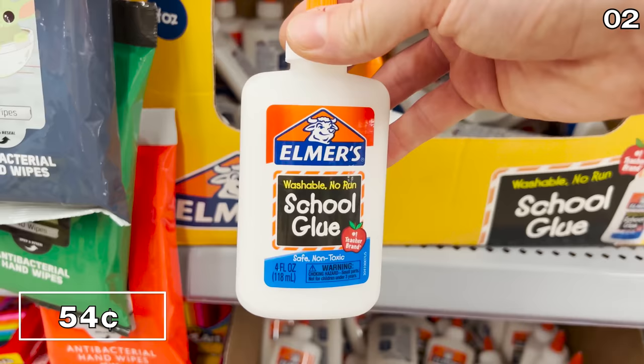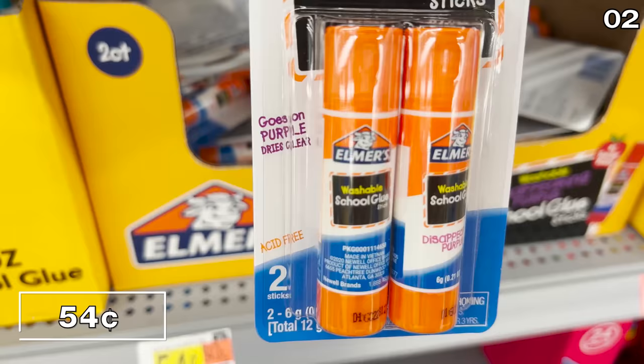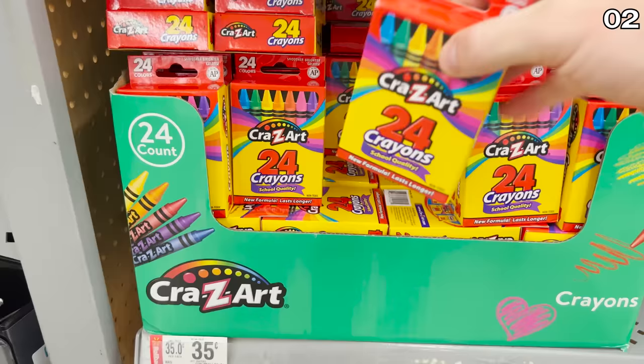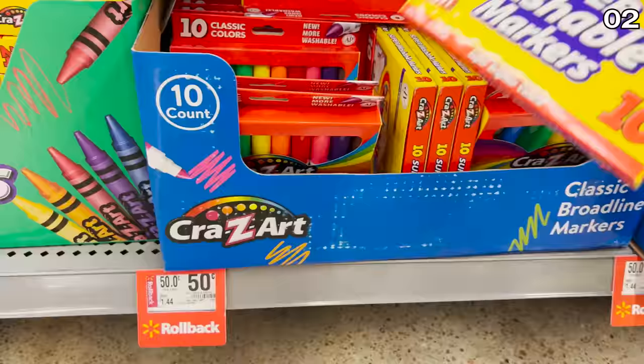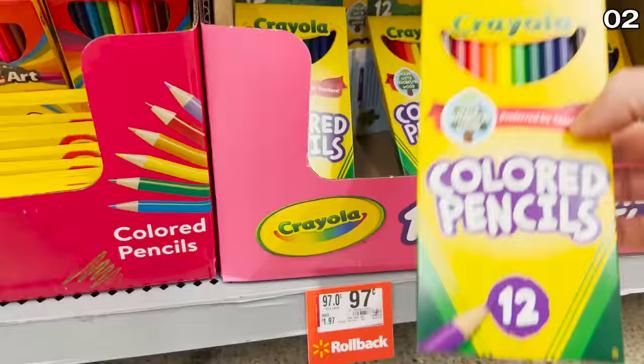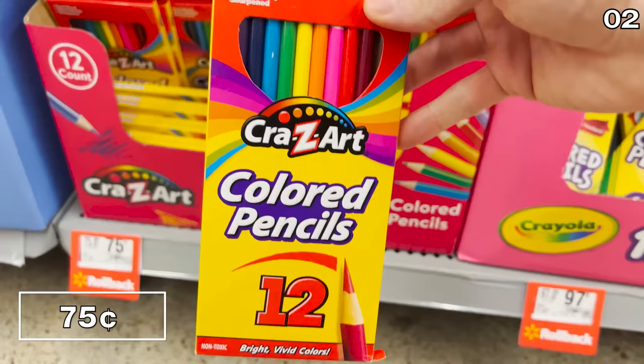Elmer's School Glue is 54 cents, compared to $1.25 at Dollar Tree, and the store brand is just 25 cents. Elmer's Glue Sticks are 54 cents. A 24-pack of crayons is 35 cents, or 25 cents for the store generic brand. A 10-pack of washable markers is 50 cents. A 12-pack of Crayola colored pencils is 97 cents, or 75 cents for the alternative brand.